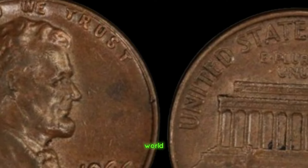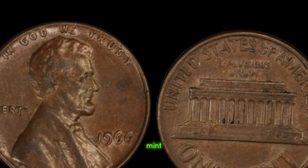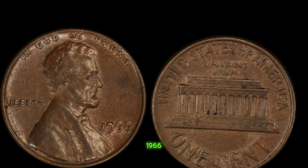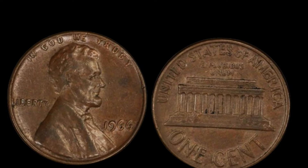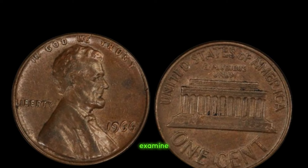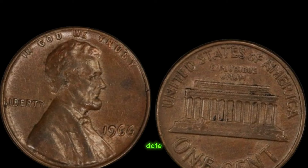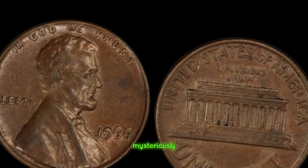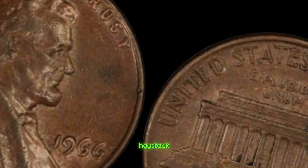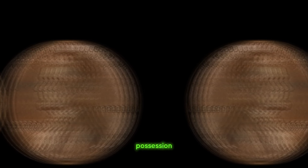We're diving deep into the fascinating world of coin collecting to explore a truly remarkable treasure — the 1966 Lincoln penny without a mint mark, rumored to be worth a staggering million dollars. Minted in Philadelphia, this penny should have a small P mint mark below the date. However, some coins from this year mysteriously lack this marking, making them exceptionally rare. These pennies are like finding a needle in a haystack — it's estimated that only a handful of these error coins exist, making each one a prized possession for collectors worldwide.